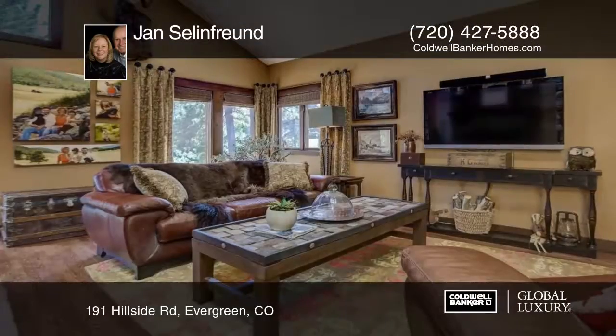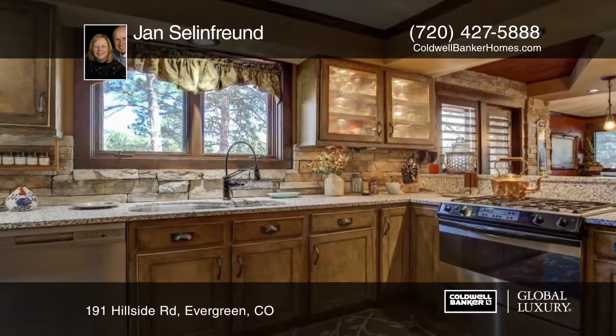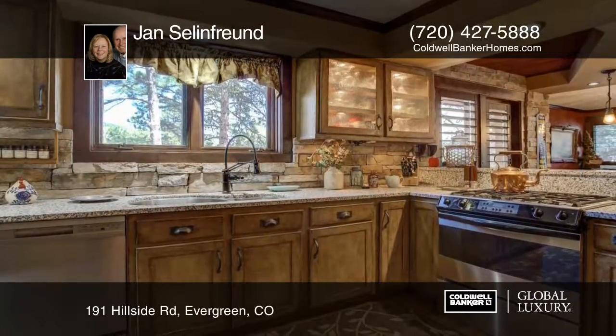Come and see this beautifully appointed home nestled on just over one acre, only 10 minutes from downtown Evergreen. This three-bedroom, three-bath home has an open floor plan with south-facing driveway.